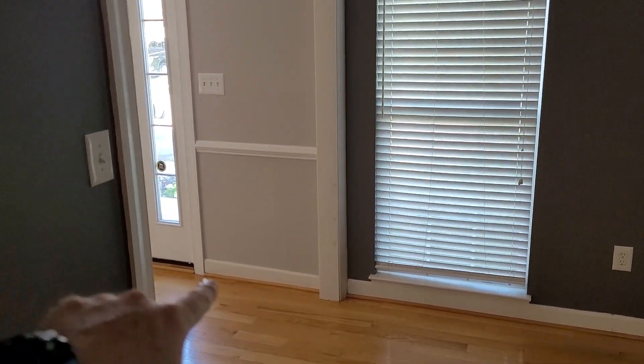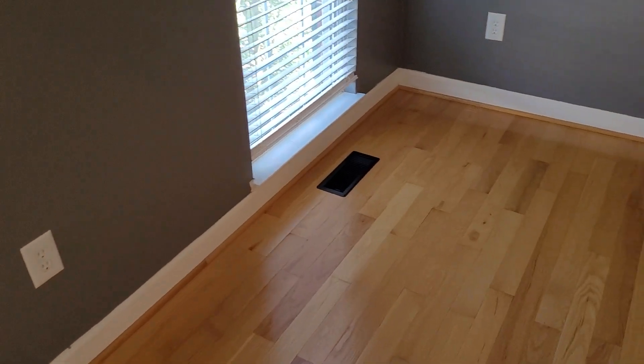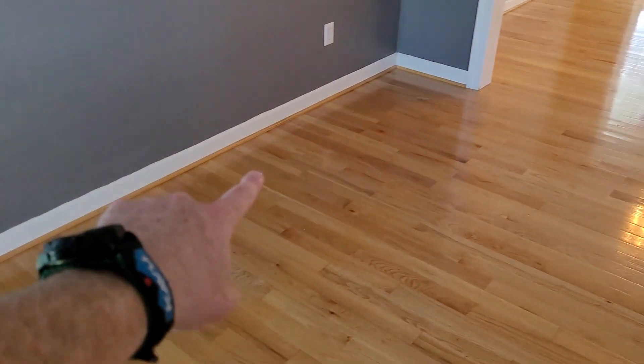There are definitely some marks on the trim over here, but nothing out of the ordinary. The floors in here are looking good. There might be some slight wear around the edge, like maybe where a rug was put down. There are a couple little scratches right in front of the window, but other than that it's looking fine — no problems, no large damage.